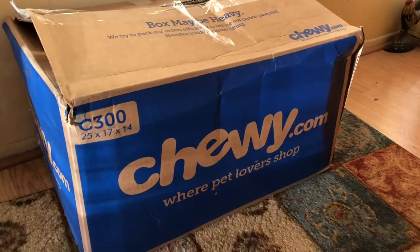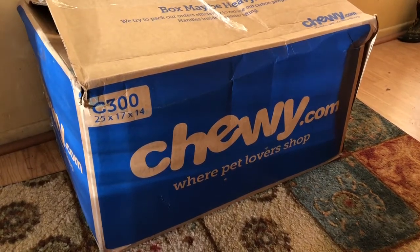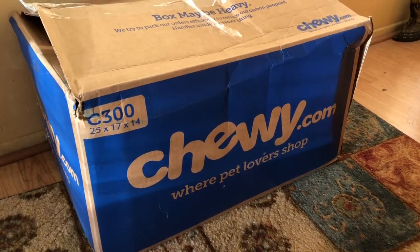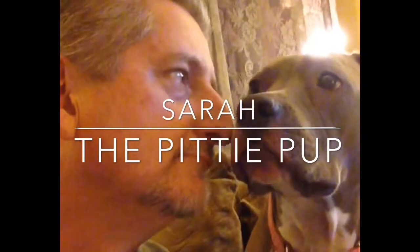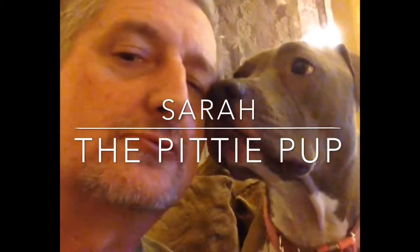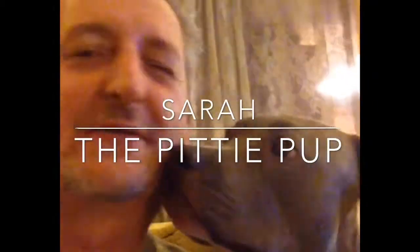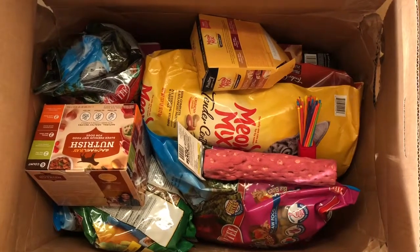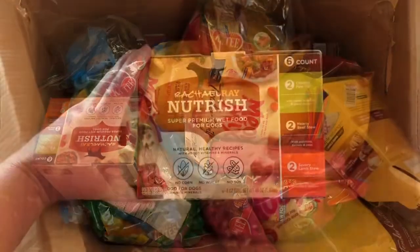We just got our Chewy haul in for the month — we get this every month, usually around the first. We usually get a couple boxes because we have dog food, cat food, bird food, pretty much everything food. You can already see the bird toys, dog food, and bird food in there. Let's tear into this.